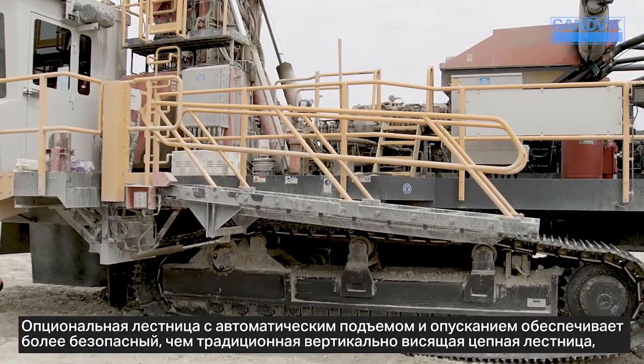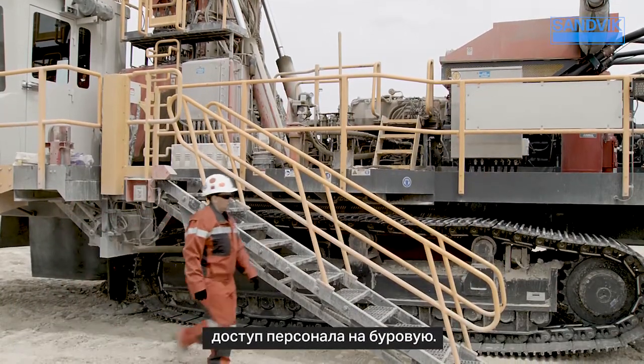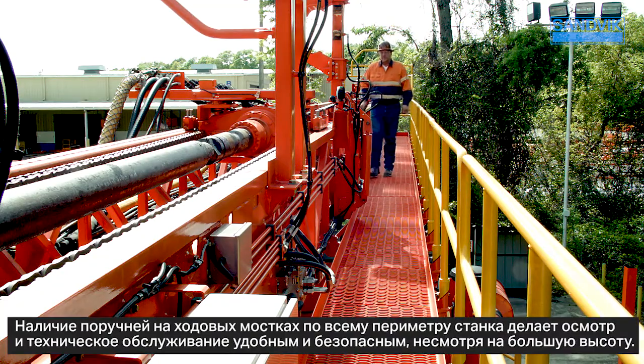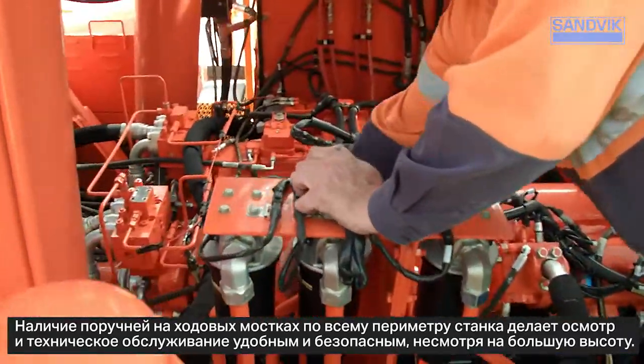The Sandvik DR412i's focus on safety is reflected through innovative new features. An optional self-leveling parallelogram stairway provides a safer alternative to the traditional vertical hanging steps, enabling personnel to safely access the drill. The addition of handrails on the 360-degree walkway enables easy inspections and maintenance access without working-at-height concerns.